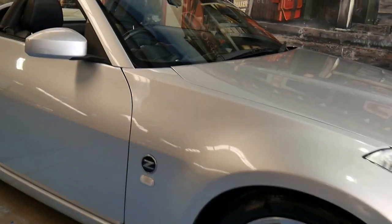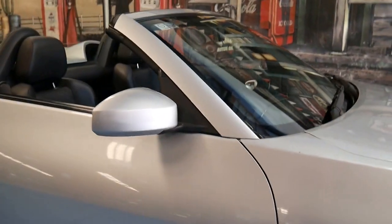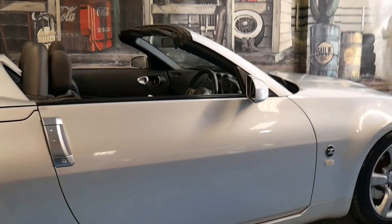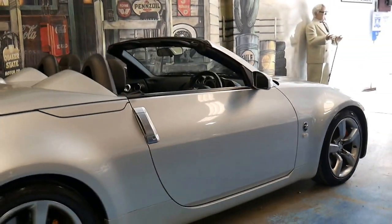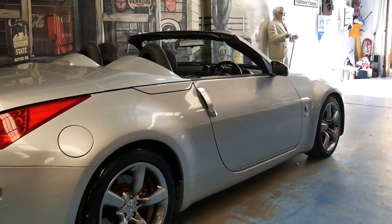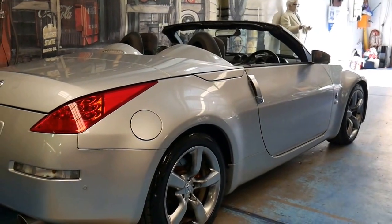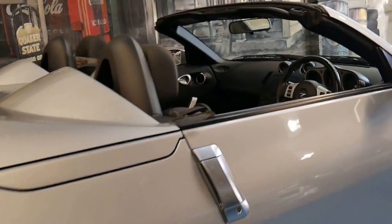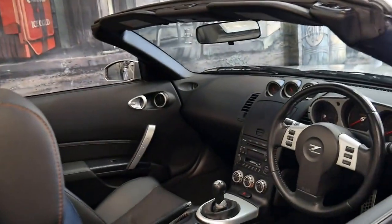Today we have a 2007 Nissan 350Z, and it's a track edition. This car is silver in color with black leather interior, and being the track edition it's got the gold Brembo brakes along with many other features.